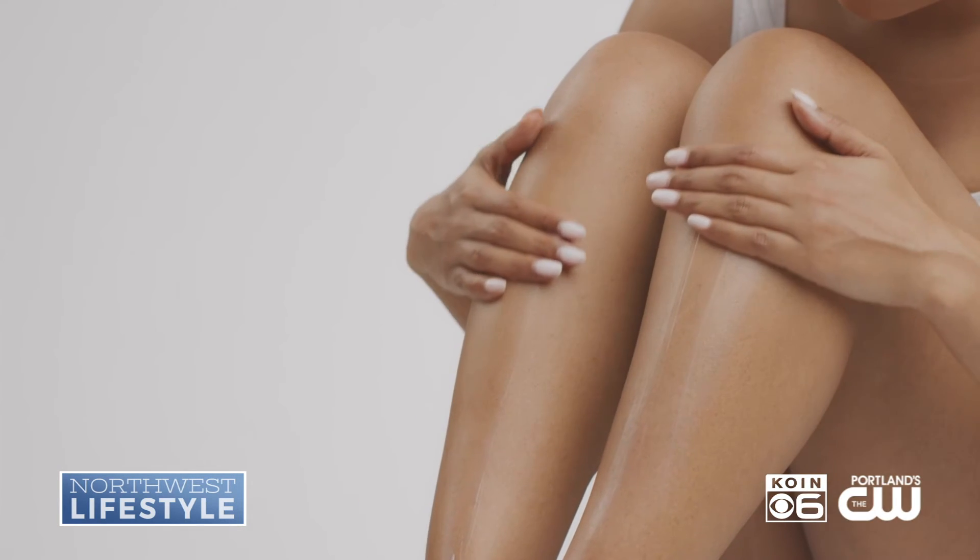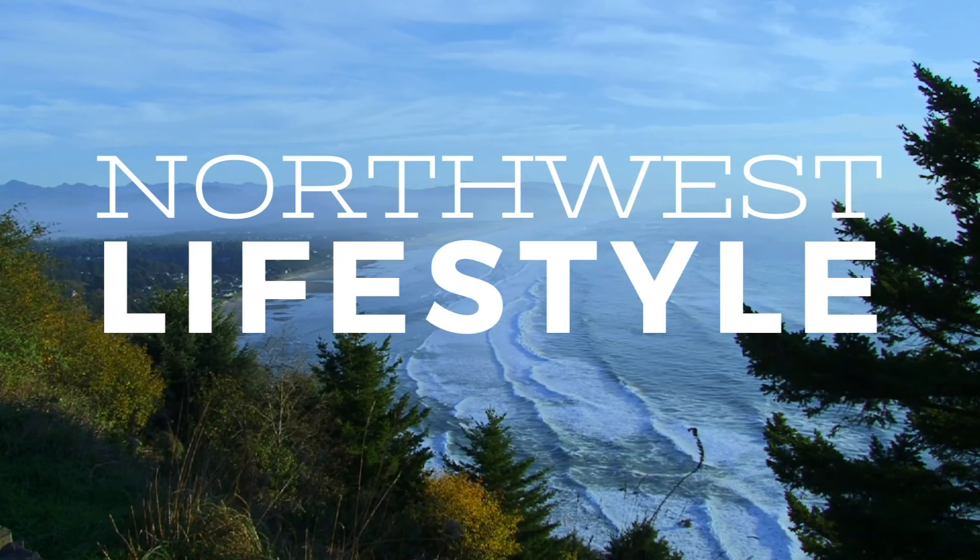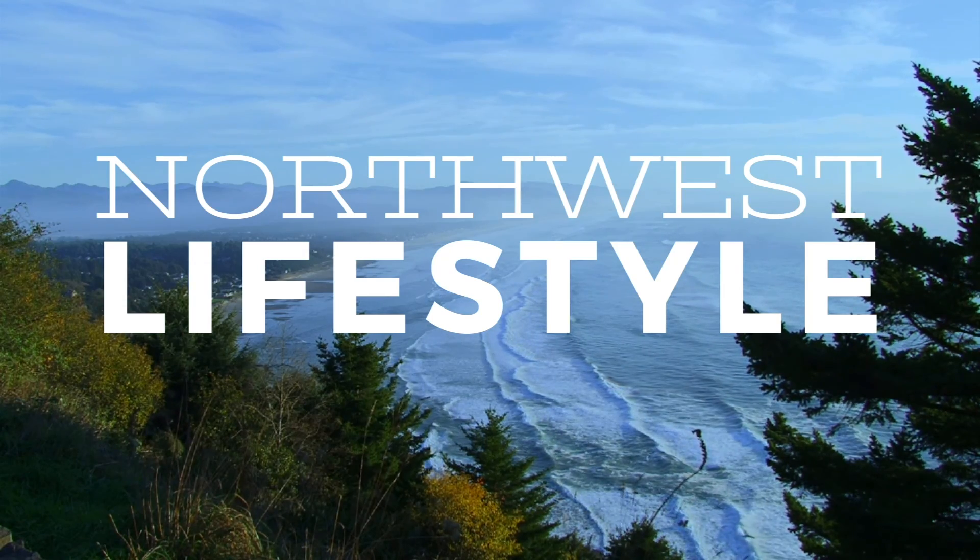The most important thing is to make sure that you're not stripping the skin of its moisture and that you're replenishing it with a hydrator. You could also add in a humidifier if you're going to be inside with the heat blaring for a long period of time, and of course make sure you're staying hydrated from the inside out. Thanks so much. And for Northwest Lifestyle, I'm Nicole DaCosta.